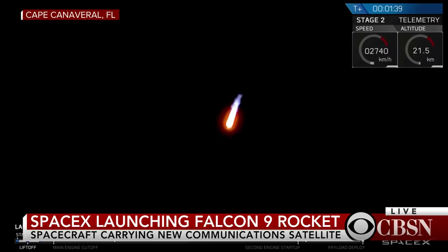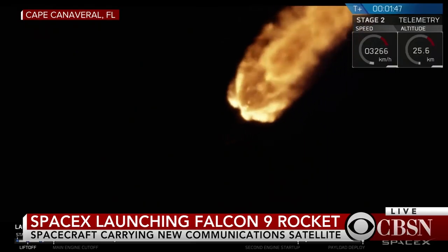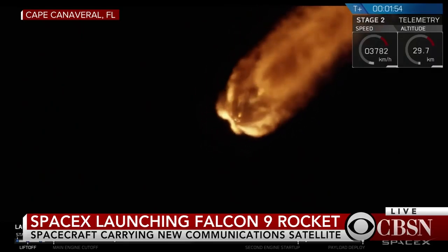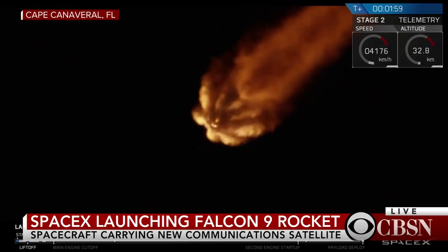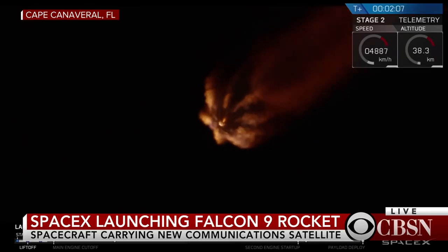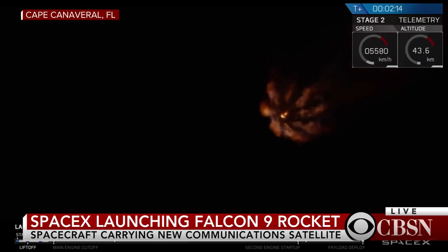Next major activity, just a little under a minute from now, we'll have the main engine cutoff, followed by stage separation and ignition of the second stage engine. T plus two minutes into flight, we've got about another half a minute left in the first stage burn. Trajectory looks good, we're going right down the middle of the track. We've got a great view from the ground looking up at the Merlin engine plume on the Falcon 9.